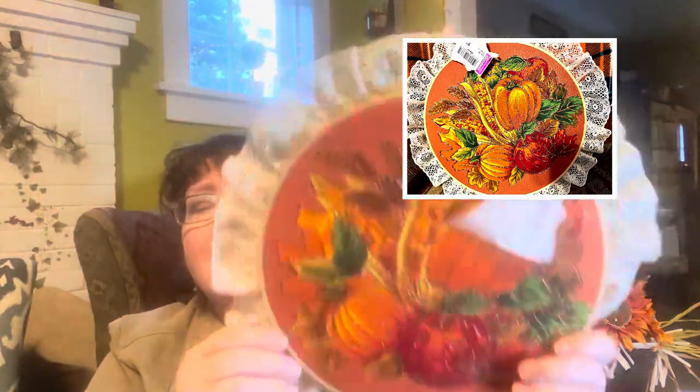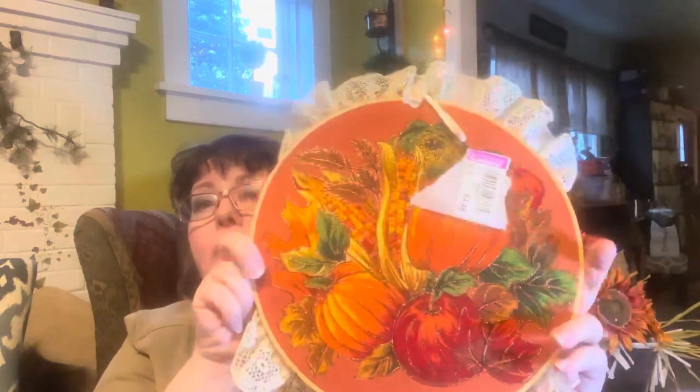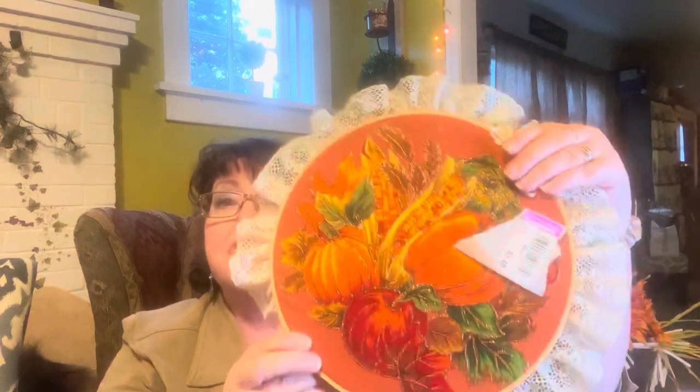Another fall decor thing I got was this little embroidered piece. I love these — somebody obviously handmade this. It was $3.49 and it's orange. I do not like the lace, so the lace is coming off. I might add a few Dollar Tree burlap fall-shaped leaves. But I just love it. I'll put it right in my kitchen. Whoever made this, I appreciate their hard work.